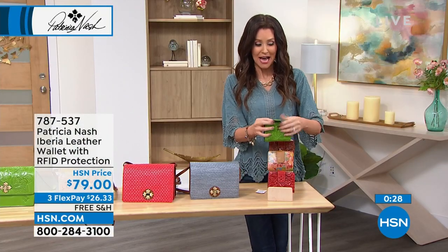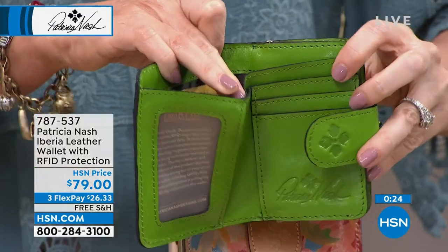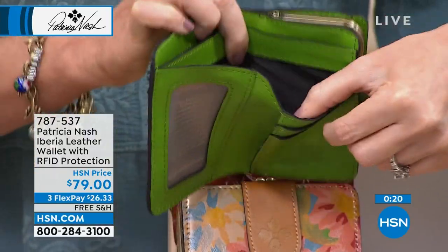Besides the fact that for this job I'm always putting other jewelry on, that would be a great place to just sort of stick something that you for sure don't want to lose. There's so much organization in this wallet as well.